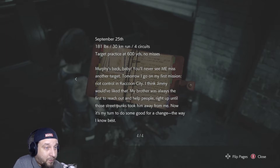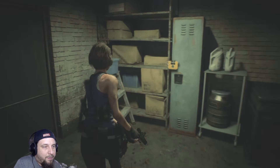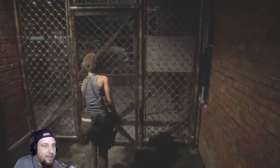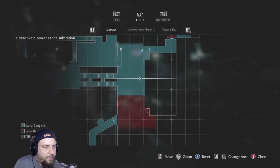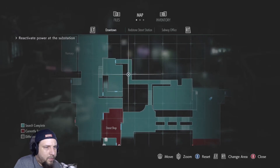September 25th: 181 pounds. Target practice — no misses at 600 yards. Murphy's back, baby — you'll never see me miss another target. Tomorrow I go on my first mission: riot control in Raccoon City. I think Jimmy would have liked that. My brother was always the first to reach out and help people, right up until those street punks took him away from me. Now it's my turn to do some good for a change, the way I know best. There's a lot of swears in this dialogue. Okay, well — before we head on back to where that asshole went.